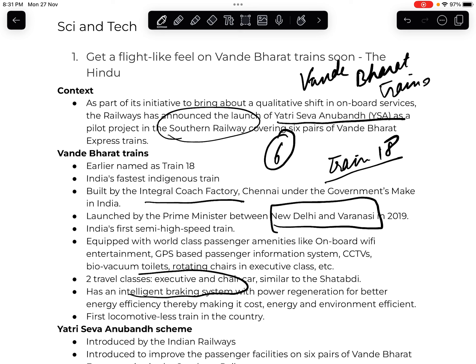Vande Bharat also has an intelligent braking system, which means that when brakes are applied, less energy is consumed, making it energy efficient. It is also the first locomotive-less (engine-less) train in the country, where the engine is not separate but distributed — it does not run on diesel alone but draws electricity from the whole train system.